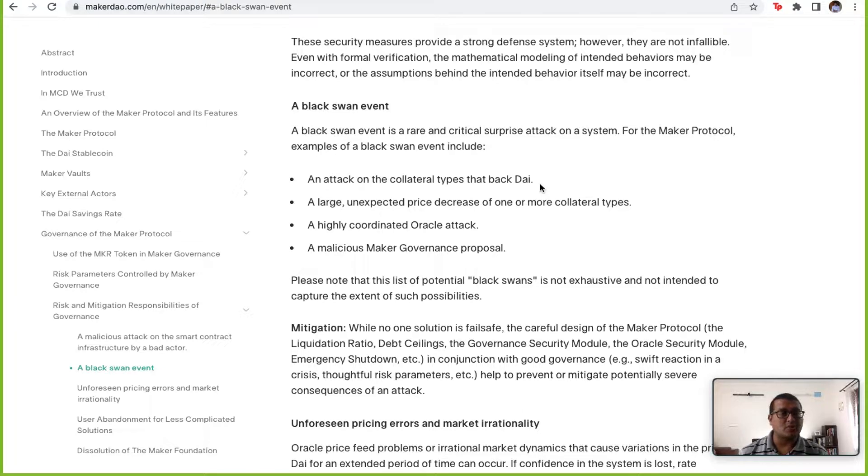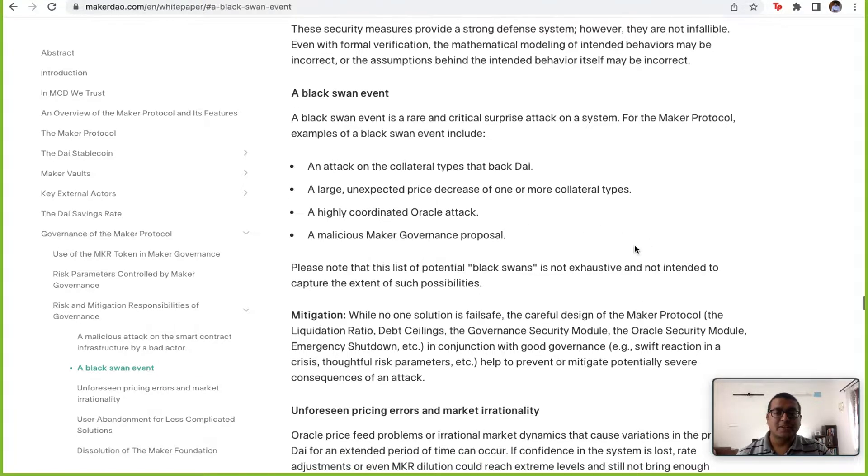There could be a large unexpected decrease in collateral value — maybe a government decides to ban a cryptocurrency, triggering a huge price drop in a very short time. There could also be a highly coordinated oracle attack, which is why the Oracle Security Module becomes very important.